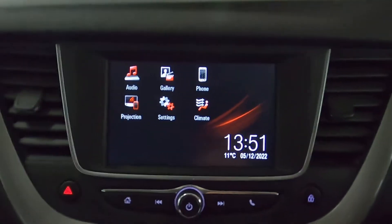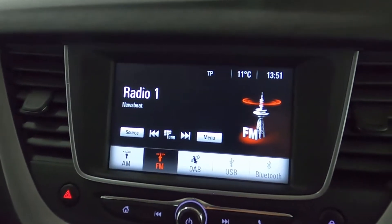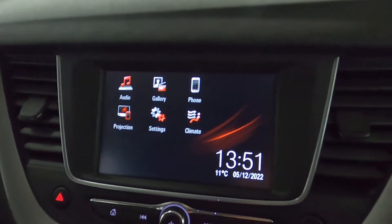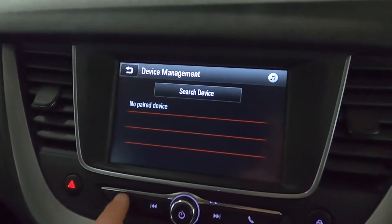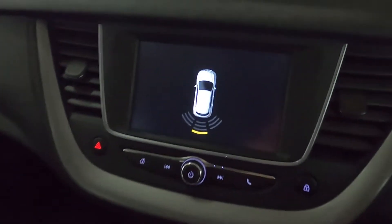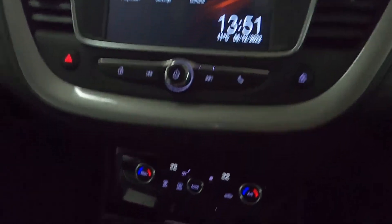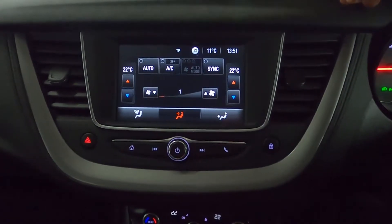In the centre is a touchscreen which features radio as well as Bluetooth and USB connection. You've also got Bluetooth for your phone and USB for screen projection. Putting the car into reverse brings up a top down view of your rear sensors. Climate controls are beneath this, but you can also control it through the screen as well.